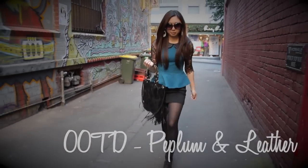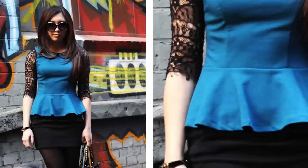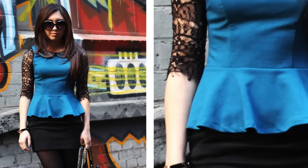Peplum silhouettes have popped up everywhere in the form of tops, skirts and dresses. This trend is extremely flattering, easy to wear and versatile.